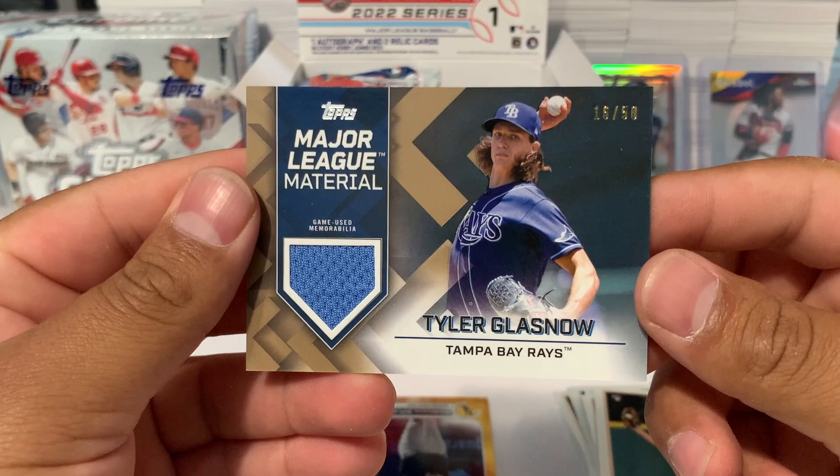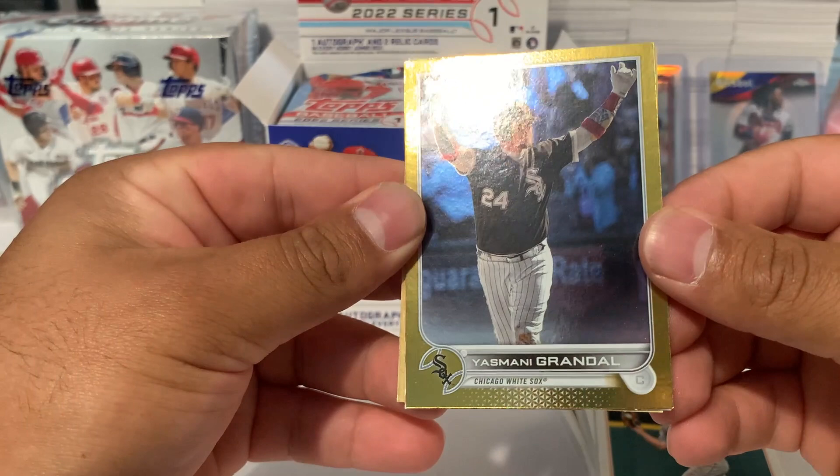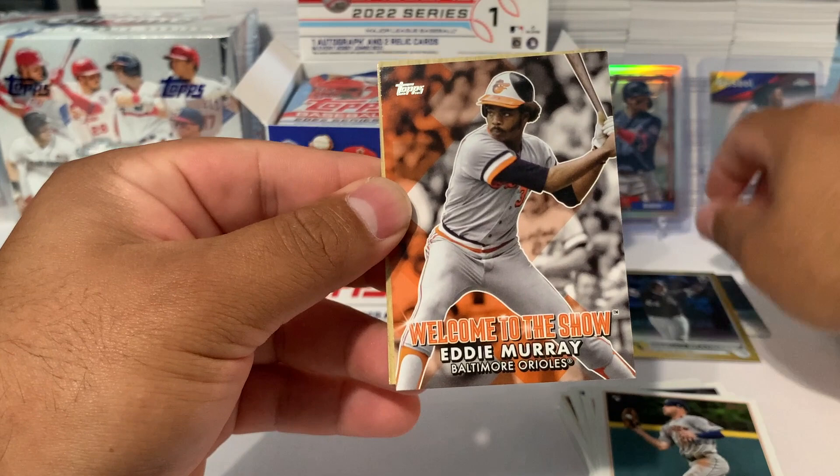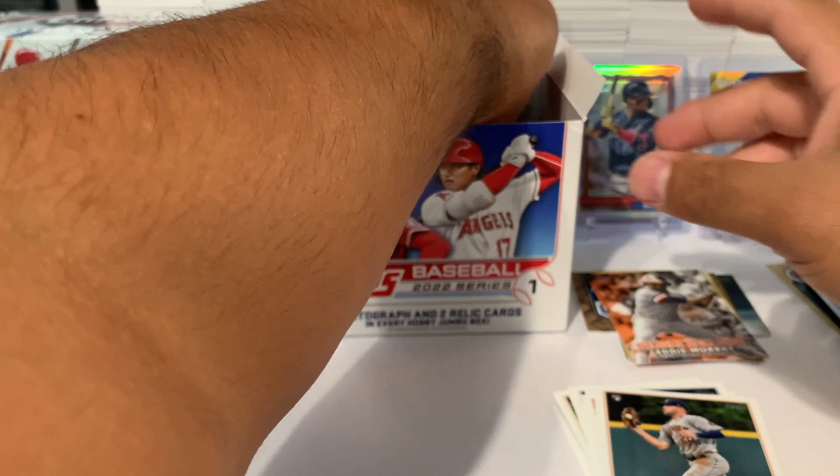This isn't too bad since it's a numbered card. We also got a Yasmani Grandal gold, a Welcome to the Show Eddie Murray for the Baltimore Orioles, and a Mike Trout. That's our first pack — no Wander Franco.